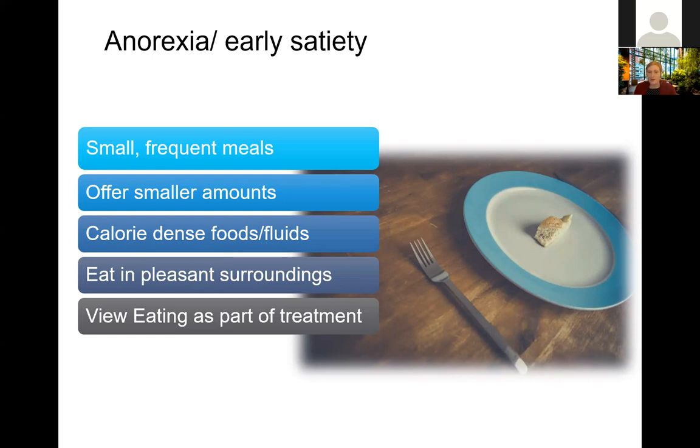Another strategy is eating as part of your treatment — you may have heard doctors or nurses describe viewing eating as medicine. When looking at your schedule for medications throughout the day, it doesn't vary depending on how you're feeling; it's scheduled into your day. When appetite is incredibly low, actually scheduling in times to eat, much like a medication, can be a helpful strategy to get some additional calories and protein in.